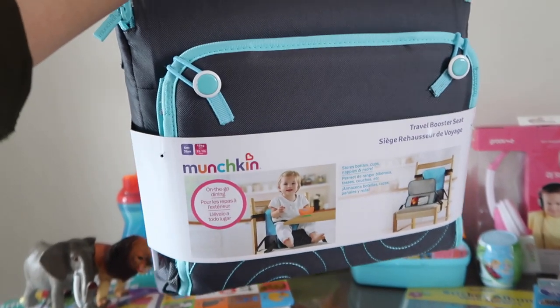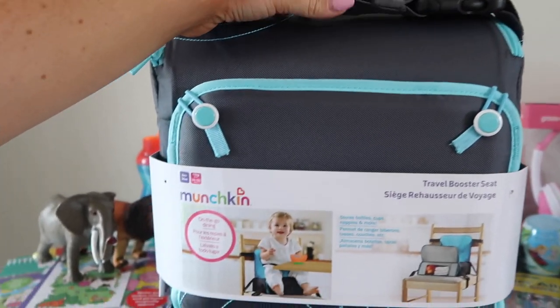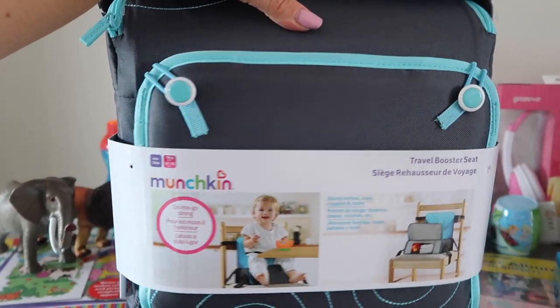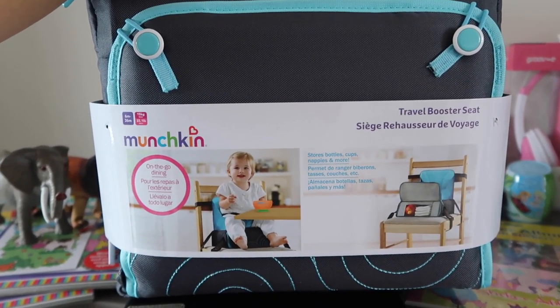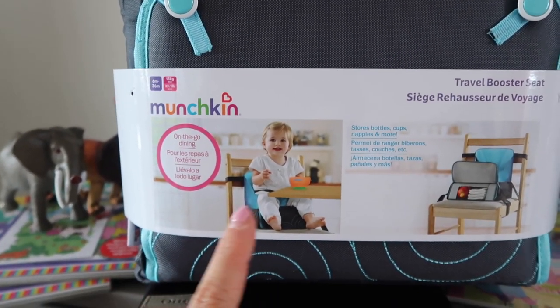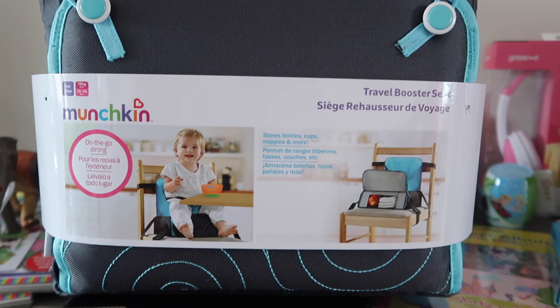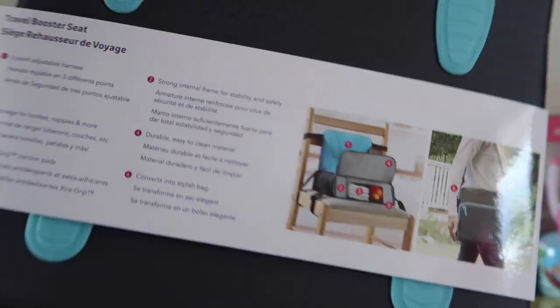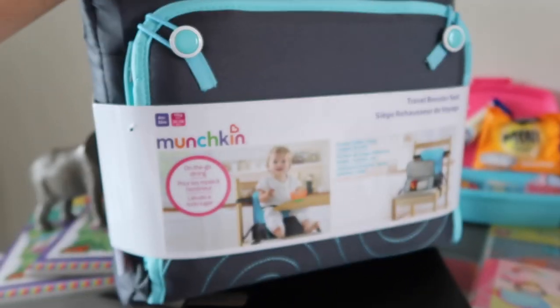Something else I picked up for Charlie is this Munchkin on-the-go dining seat — a travel booster seat. I thought it would be ideal for the train because he sometimes needs to be restrained and doesn't really like to sit in my lap for too long. We can just sit it on the train seat, buckle him in, and he can sit and draw and eat. It was reduced to £23 from Amazon and you can actually use the back of it as a storage box for nappies and juice.